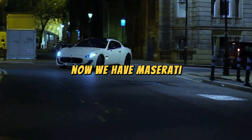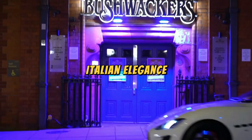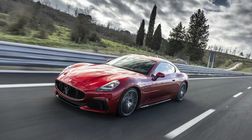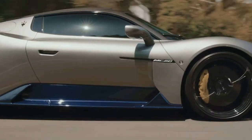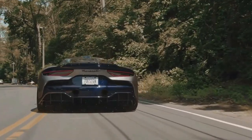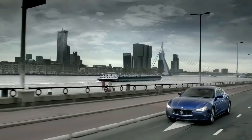Now we have Maserati: the epitome of Italian sophistication. Imagine cruising through cityscapes like a secret agent in a James Bond movie — all suave and prepared for a glamorous getaway. The Maserati isn't just a car; it's an accessory for those who appreciate the art of subtlety and class.